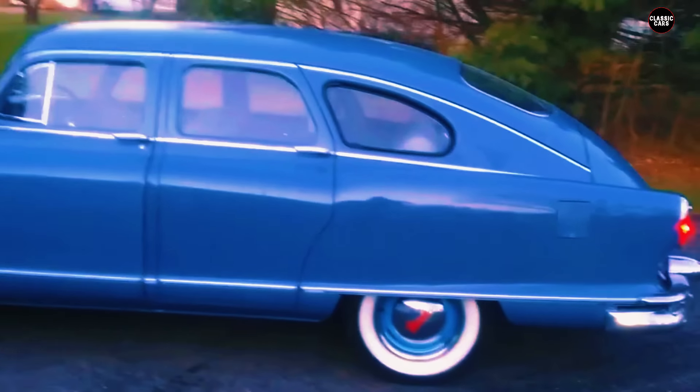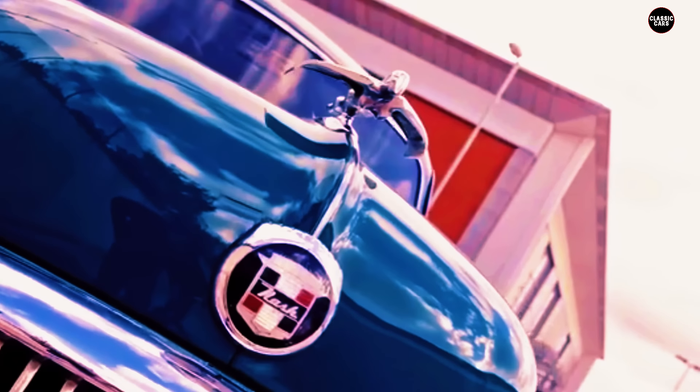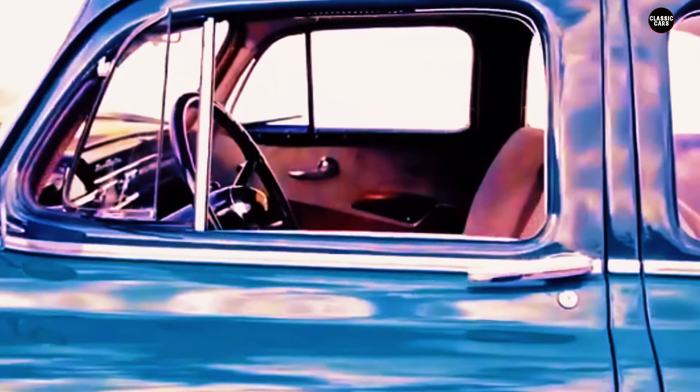Inside, the Airflyte continued its unconventional theme. The interior was spacious and featured a curved dashboard that echoed the exterior's rounded lines. Nash also equipped the car with advanced features for its time, such as unibody construction and a unique Weather Eye ventilation system. Despite these innovations, the car's unusual exterior design overshadowed its functional benefits, and its aerodynamic advantages were not enough to overcome the public's lukewarm reception.